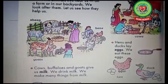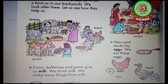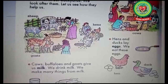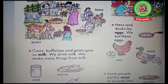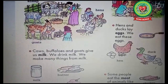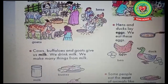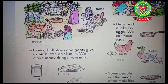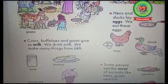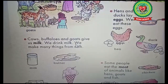Now let us learn about some milk-giving animals. Cows, buffaloes, and goats give us milk. Do you know that milk is a good source of calcium? It also makes our bones strong, so you should drink milk daily.